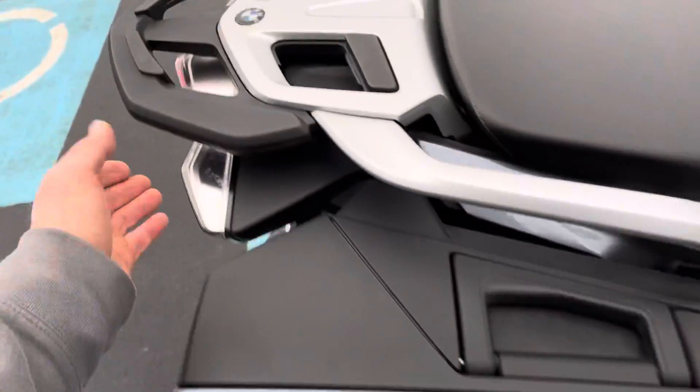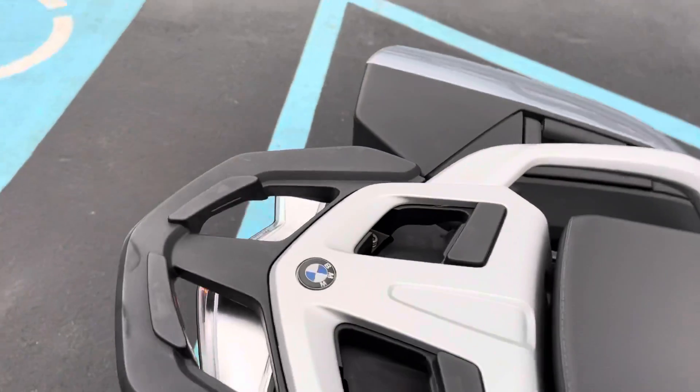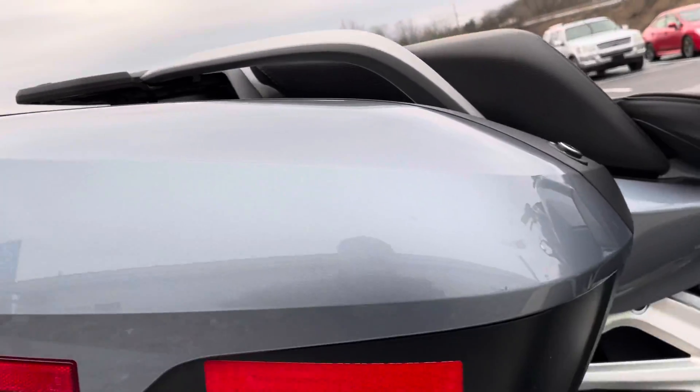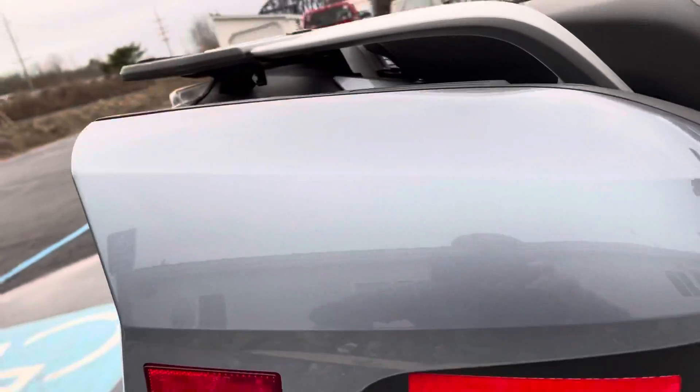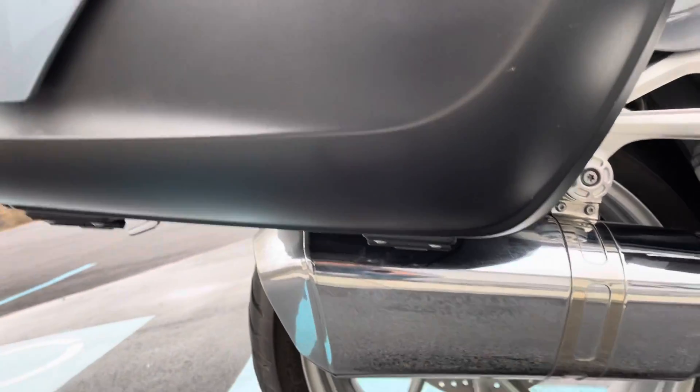Moving over to the right-hand bag — passenger grab rails and luggage rack all look clean. Our right-hand bag again has just a minor boot scuff. Right-hand side lower bag is clean.